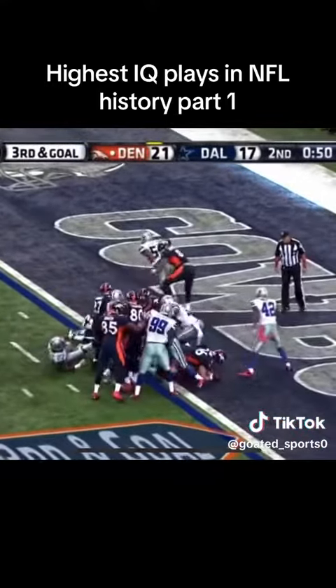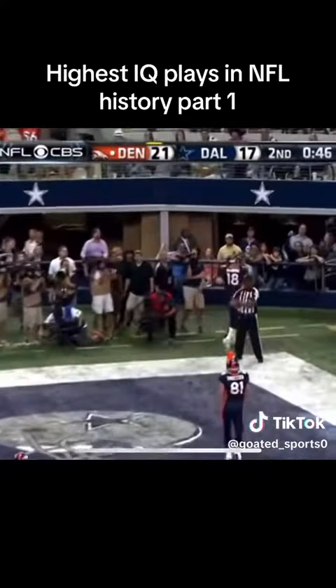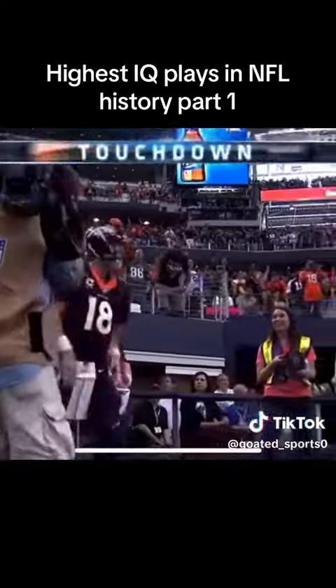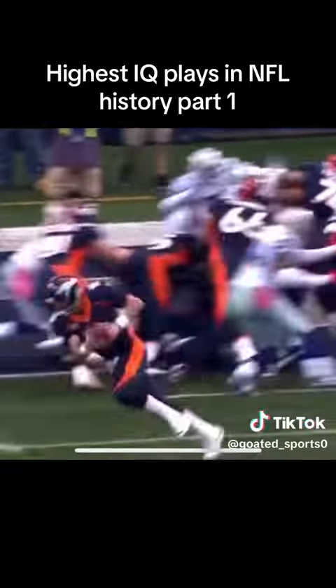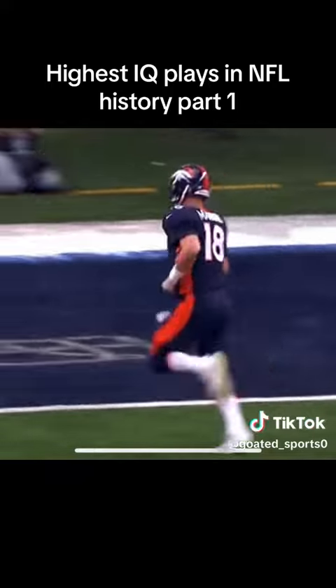Peyton still has the football — can you believe it? Peyton Manning runs it in for the touchdown. Some bootlegs and running formations. His first rushing touchdown in five years.